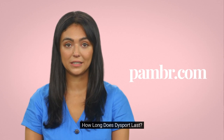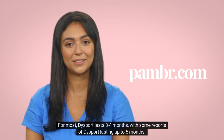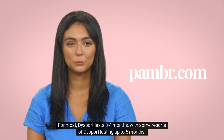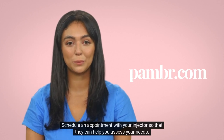How long does Dysport last? Everyone's bodies work differently, so the longevity of Dysport varies. For most, Dysport lasts 3-4 months, with some reports of Dysport lasting up to 5 months. Not sure if you need a touch-up? Schedule an appointment with your injector so that they can help you assess your needs.